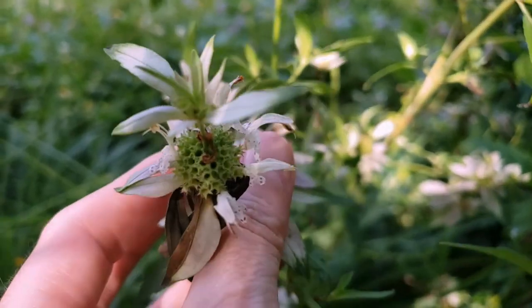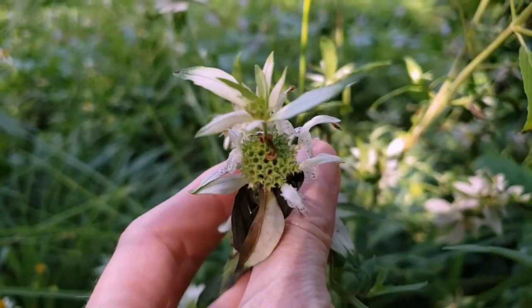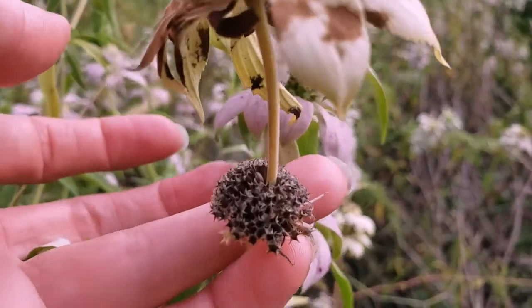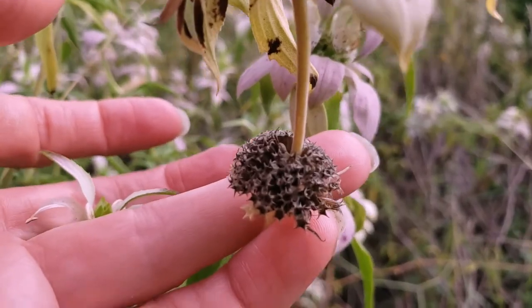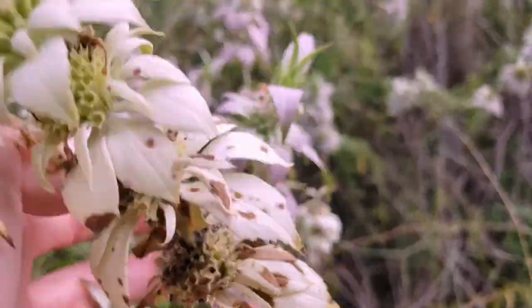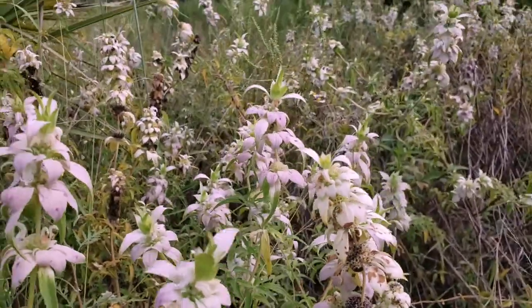Seeds are commercially available, and you can purchase them at your nearest local native nursery or at floridawildflowers.com. Look for the almost black seeds the size of poppy seeds as a sign of maturity if you're growing this in your own landscape. To collect, just cut and shake the stems into a container.